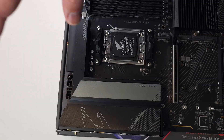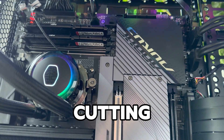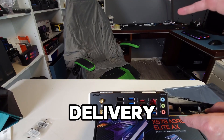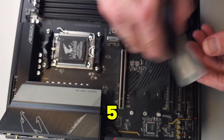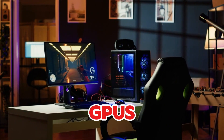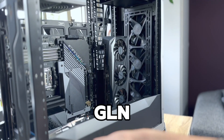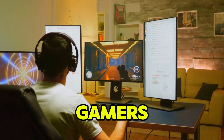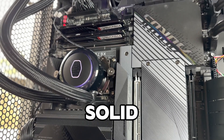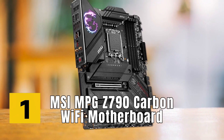Coming in at number two is the Gigabyte X670 Aorus Elite, built for AMD Ryzen 7000 series processors. With its 16+2 power phase design, it ensures stable power delivery even during overclocking. It supports DDR5 memory and features PCIe 5.0, making it ready for high-performance GPUs and storage. The motherboard comes with WiFi 6E and 10G LAN for outstanding networking speeds. Its sleek black and gold design gives it a premium look, and its solid build quality ensures longevity.